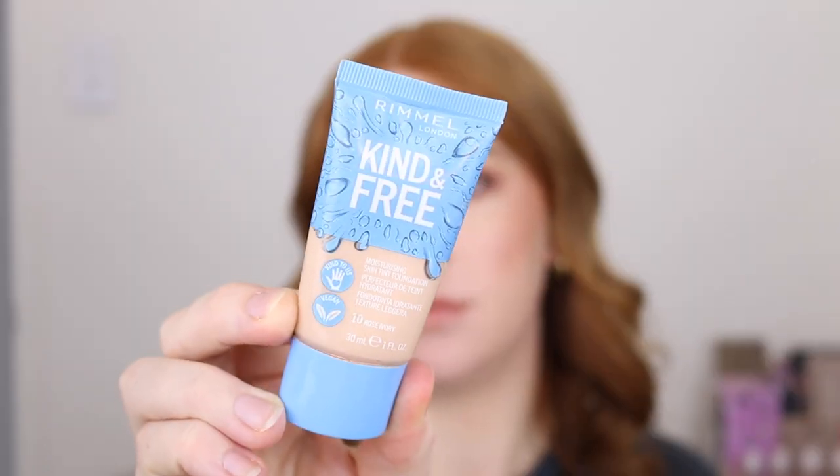First up is the Rimmel Kind and Free Skin Tint. Skin tints have become really popular over the last year or so. I tried out a few but a lot of them just didn't have the coverage I was looking for. I wanted something lightweight but that was still going to cover up my redness and make it look like I've actually put on some sort of foundation. As soon as I tried the Rimmel Kind and Free, I fell in love. This has a beautiful light to medium coverage. It's very lightweight on the skin and doesn't feel heavy, thick, or greasy at all, and it has decent longevity for a skin tint.